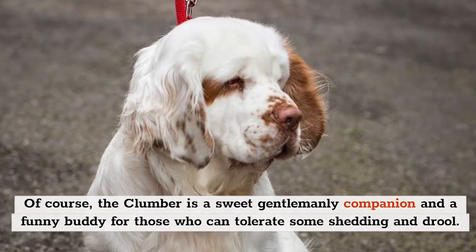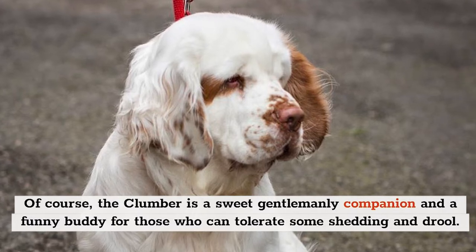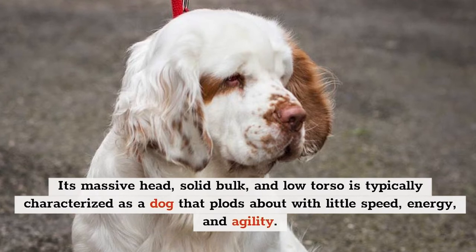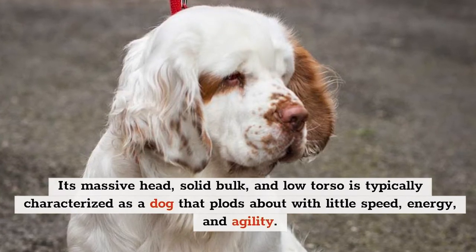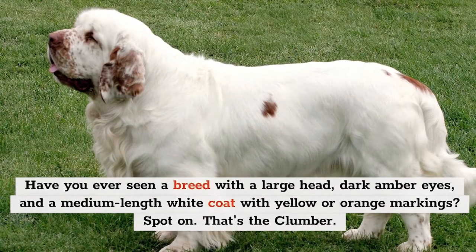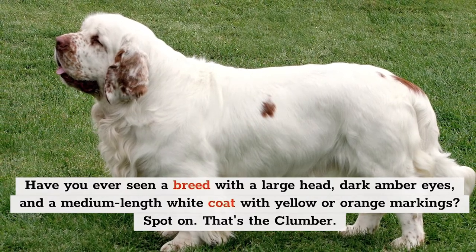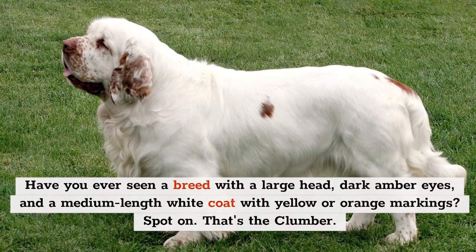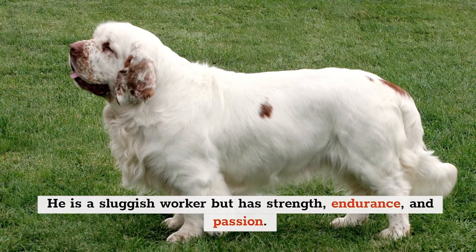The Clumber is a sweet, gentlemanly companion and a funny buddy for those who can tolerate some shedding and drool. Its massive head, solid bulk, and low torso are typically characterized as a dog that plods about with little speed, energy, and agility. Have you ever seen a breed with a large head, dark amber eyes, and a medium-length white coat with yellow or orange markings? That's the Clumber — a sluggish worker, but with strength, endurance, and passion.